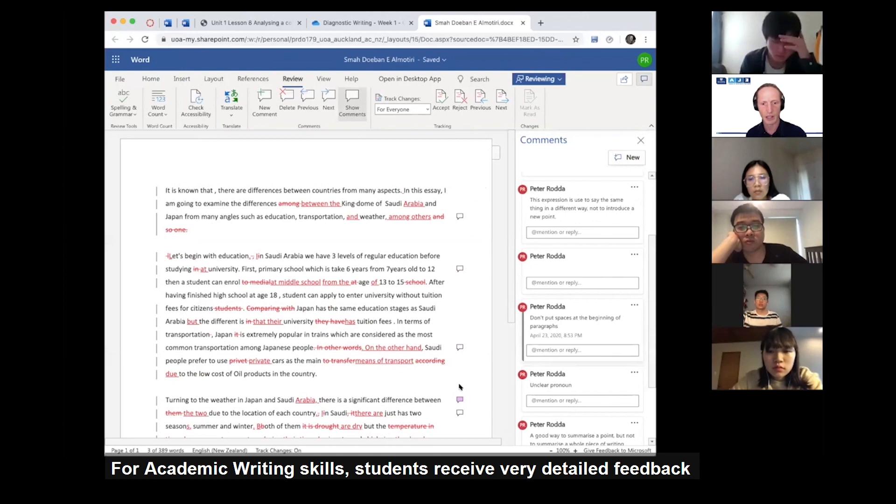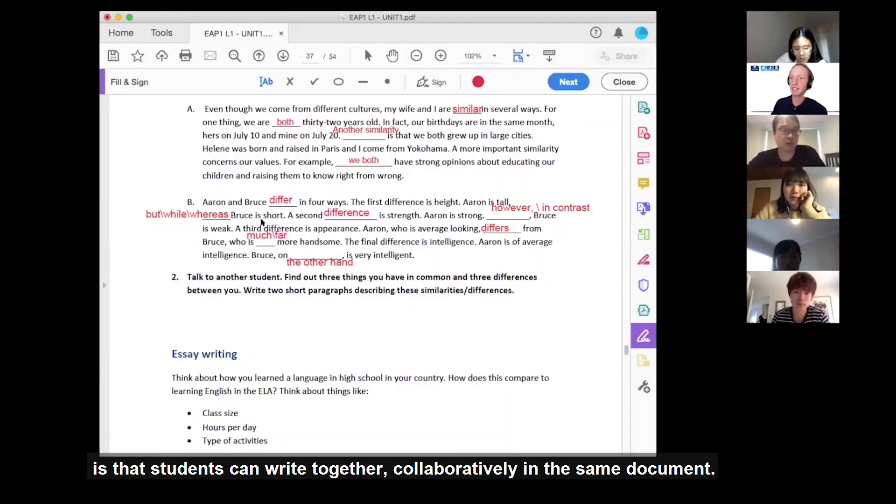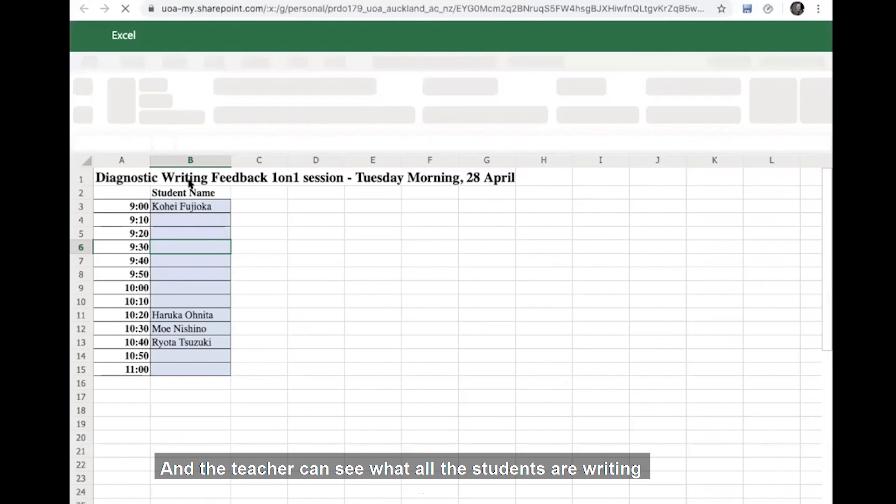For academic writing skills, students receive very detailed feedback on their writing from the teacher. Another benefit of learning online is that students can write together collaboratively in the same document, and the teacher can see what all the students are writing at the same time and give feedback on that.